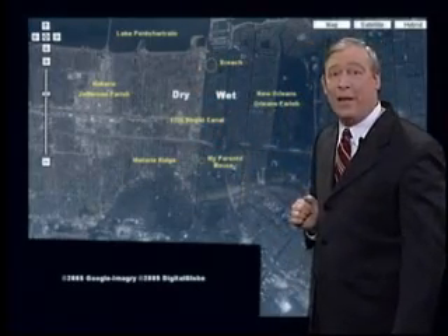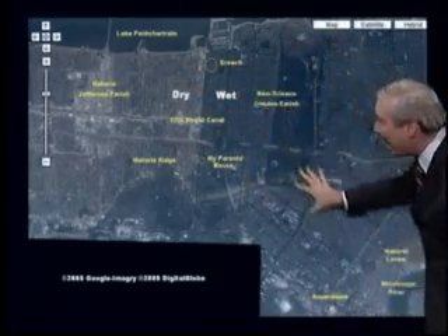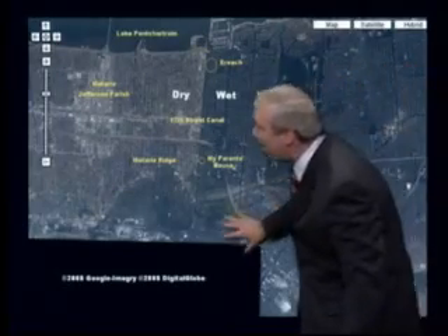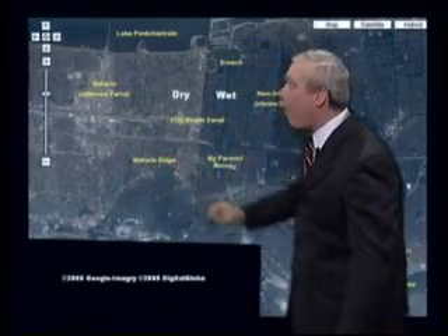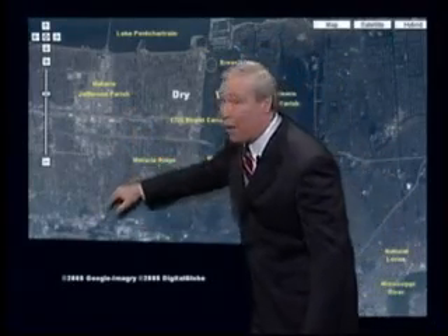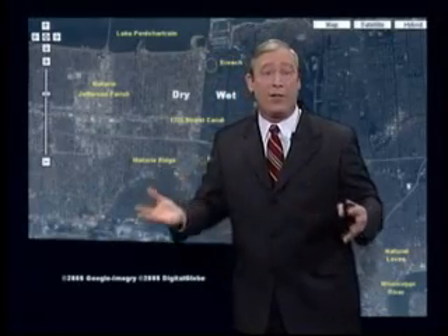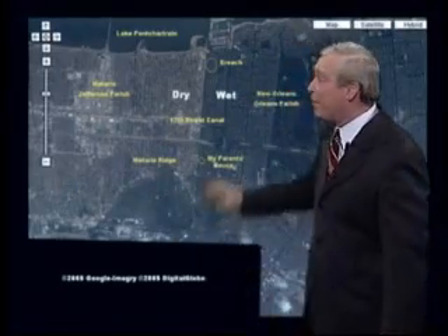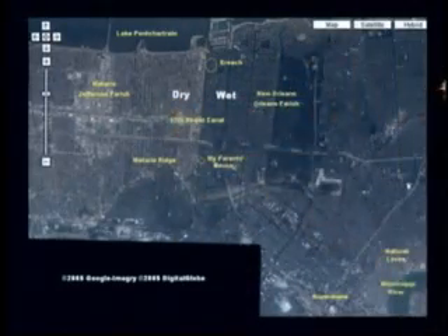That's why it's only flooded on one side, and that water made its way all the way to downtown. Here's the Superdome right here. Notice some of the floodwaters tried to migrate westward into Jefferson Parish or Metairie. But what we call the Metairie Ridge — a former natural levee made by the Mississippi River thousands of years ago — has stopped the water from migrating northward. Otherwise, we'd have the same flooding on both sides of the canal.